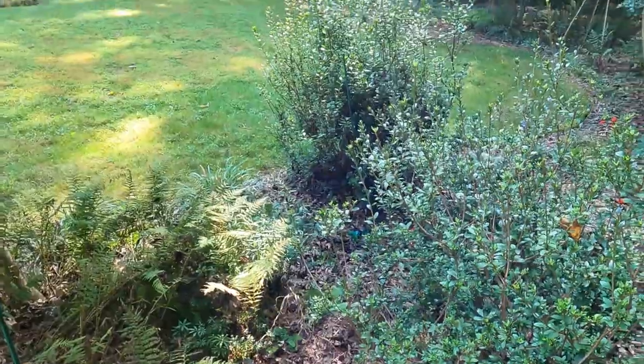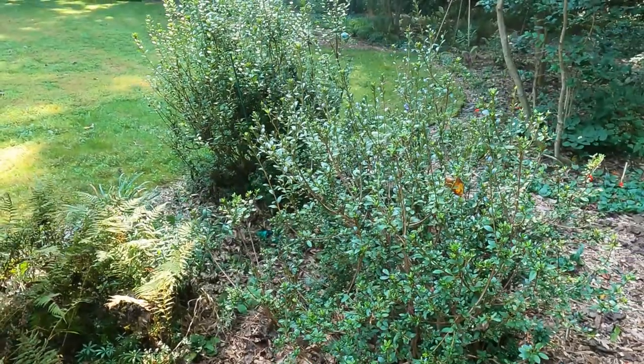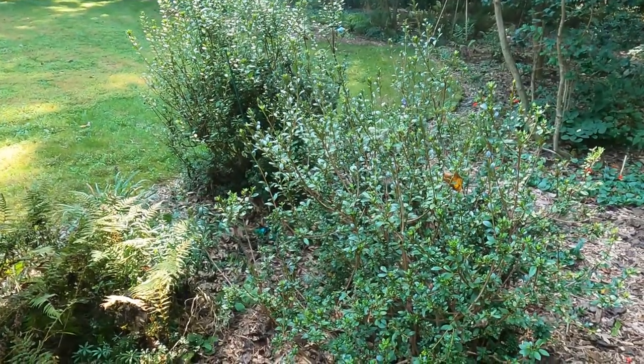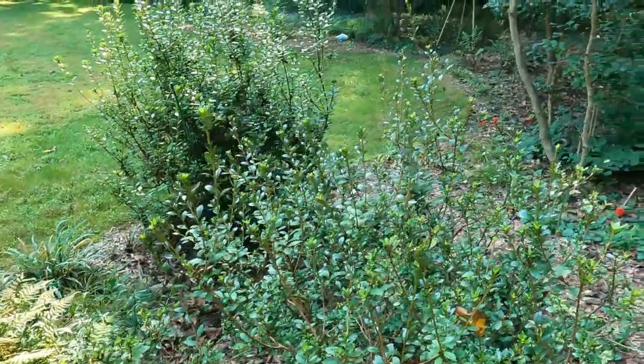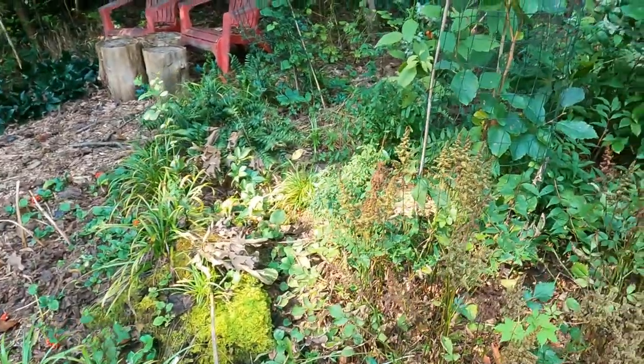And then I have a couple non-native azaleas, which is fine, because the deer will nibble on them. And if the deer can nibble on these and stay away from some of my other native plants, so be it.